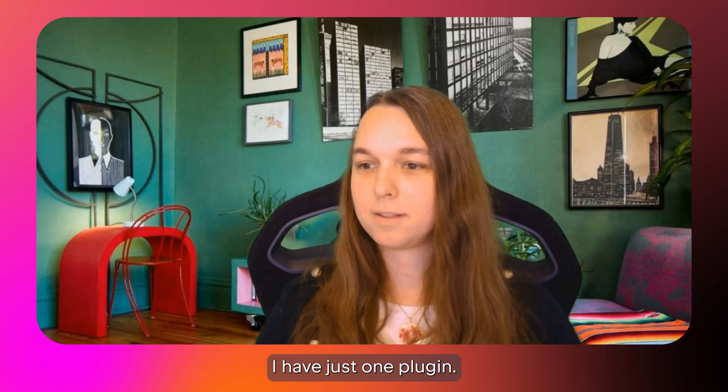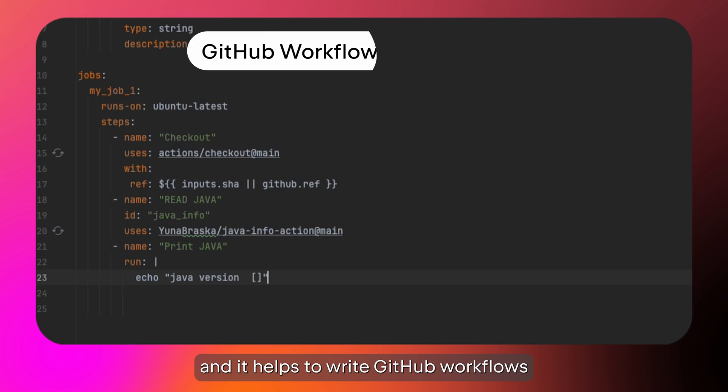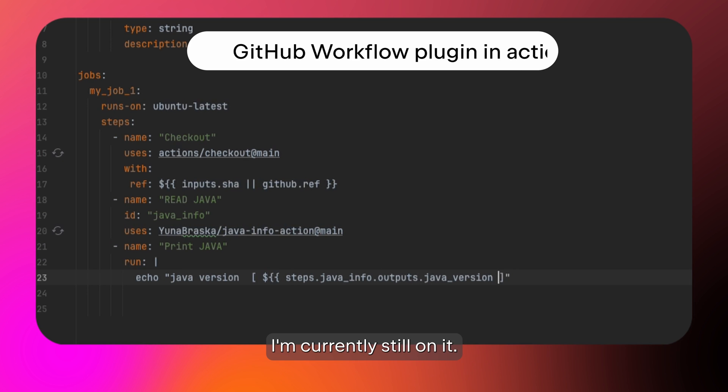I have just one plugin. It's called the GitHub Workflow Plugin, and it helps to write GitHub workflows and pipelines, doing autocorrection and syntax highlighting, and much more in the future. I'm currently still working on it.